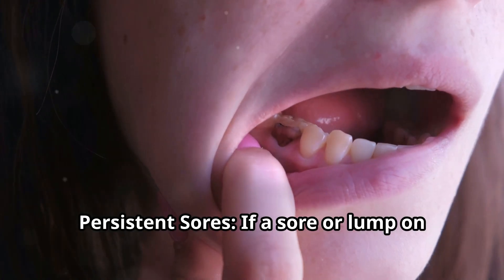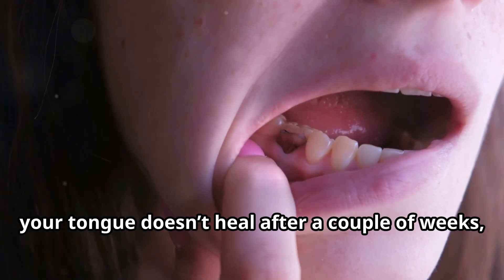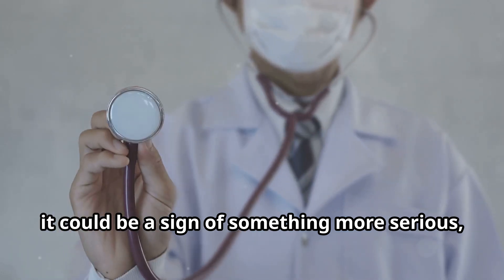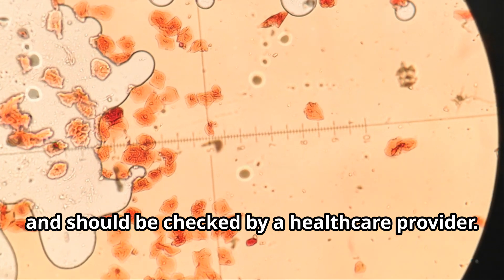Persistent sores are more concerning. If a sore or lump on your tongue doesn't heal after a couple of weeks, it could be a sign of something more serious, like oral cancer, and should be checked by a healthcare provider.